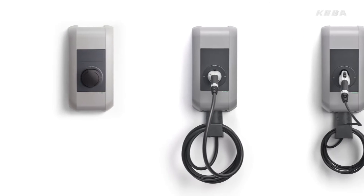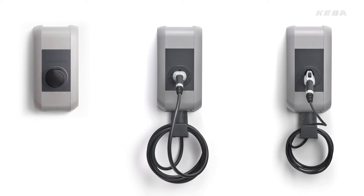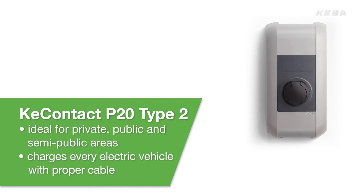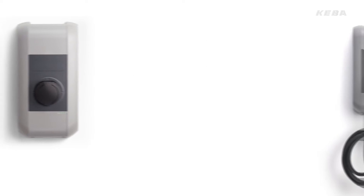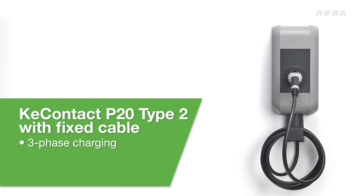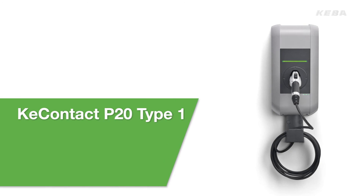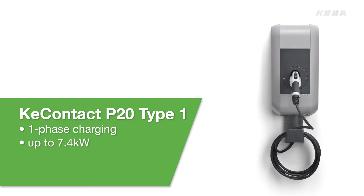KeyContact P20 is available in three versions to meet the specific requirements of every user. The Type 2 wallbox charges every electric vehicle with a proper cable. With a fixed cable, this version is also designed specifically for private use. The Type 1 version is mainly suitable for US and Japanese vehicles. In other words, Keba offers the right charging station for every vehicle type.